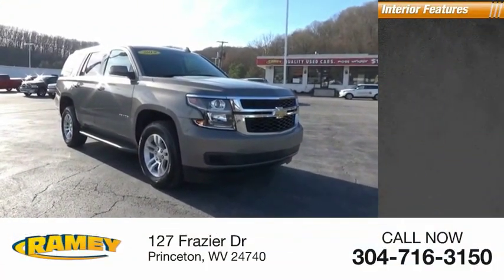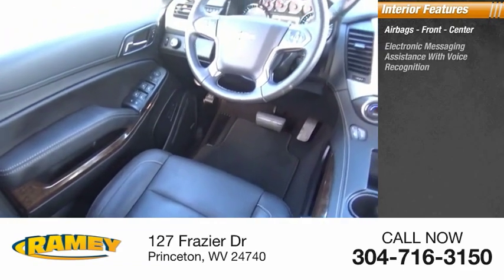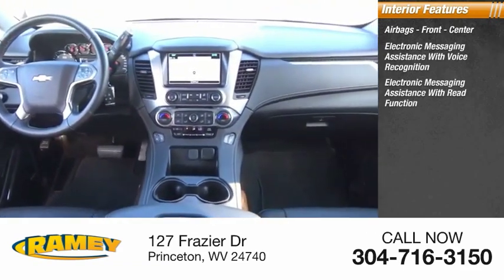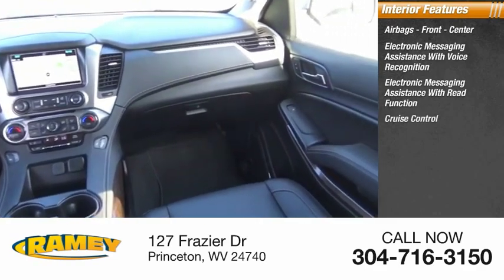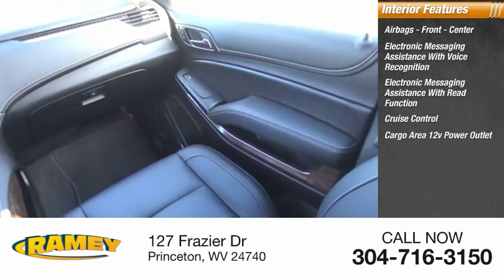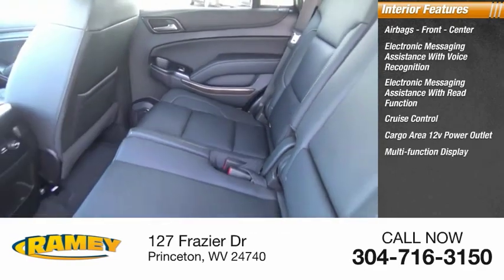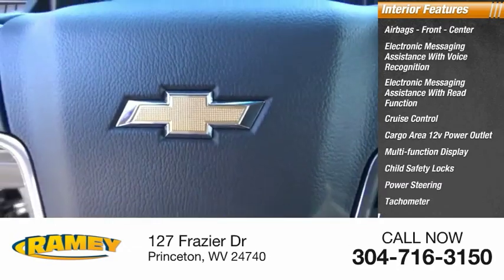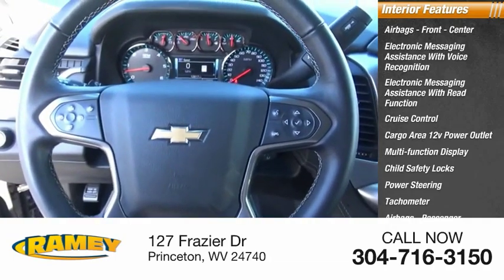Inside you'll find airbags — front and center — electronic messaging assistance with voice recognition, electronic messaging assistance with read function, cruise control, cargo area 12-volt power outlet, multi-function display, child safety locks, power steering, tachometer, airbags passenger, and occupant sensing deactivation.